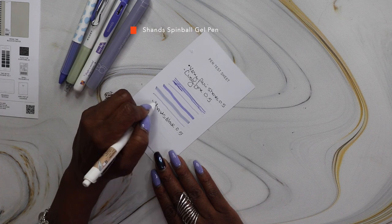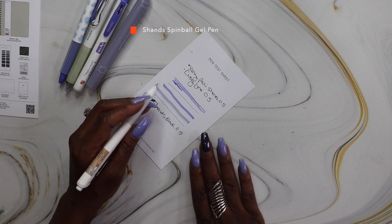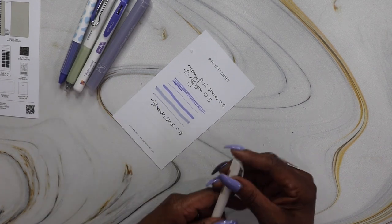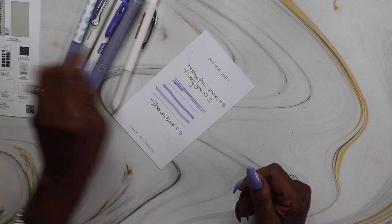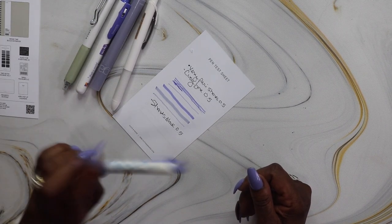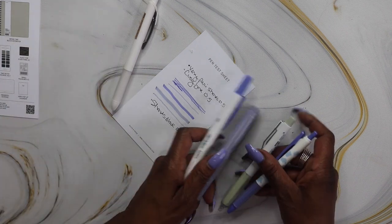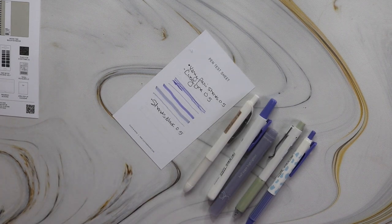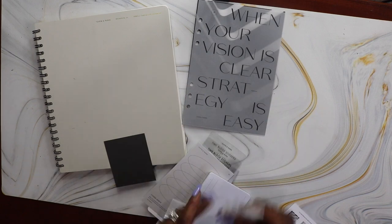The last pen is the Shans Black 0.5. It's really fine but definitely not my favorite — it's not smooth at all, probably my least favorite out of the five. So my favorite is the Very Perry, then maybe the Cozy, and then the two highlighters, with the black pen last.